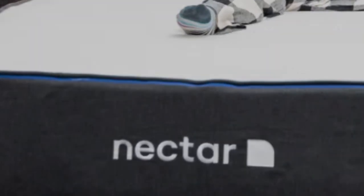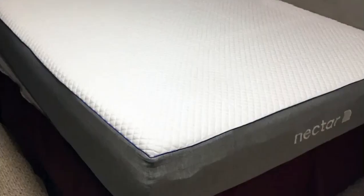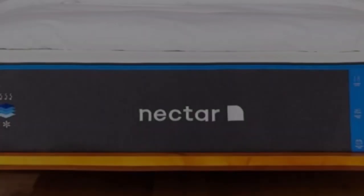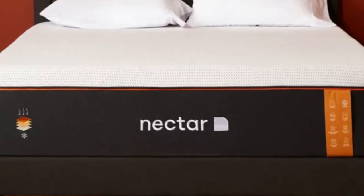All Nectar mattresses come with a risk-free 365-night sleep trial and a forever warranty that covers damages for the lifespan of your mattress. What to keep in mind: since the Nectar mattress feels medium-firm, it won't offer enough support to most stomach sleepers or heavyweight sleepers.